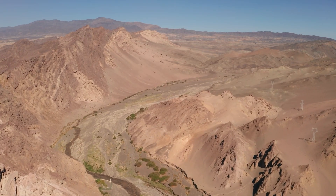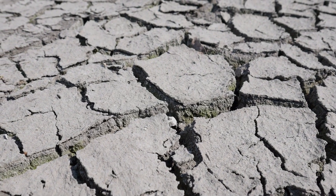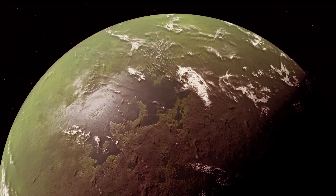The temperatures there are extreme and conditions are harsh, making it impossible for any form of life to exist. So, unfortunately, Kepler-69c may not be so habitable.